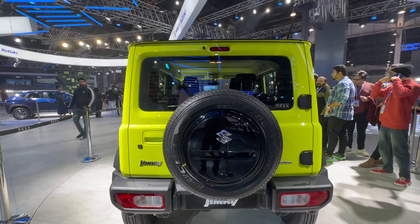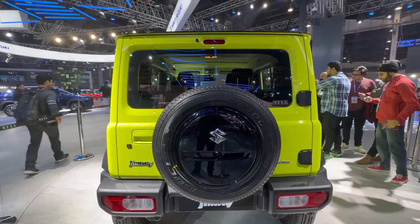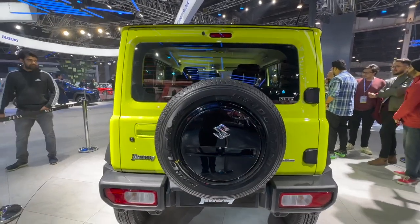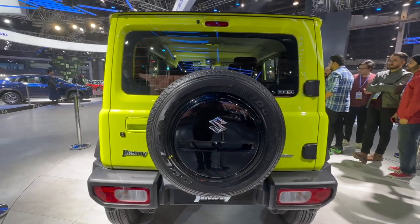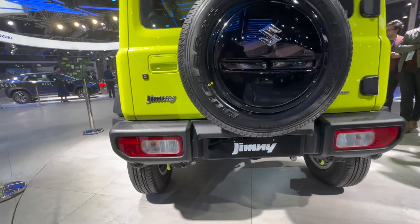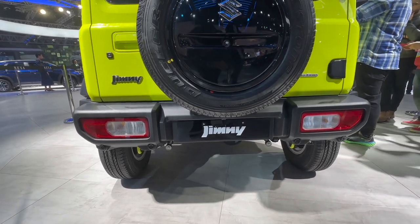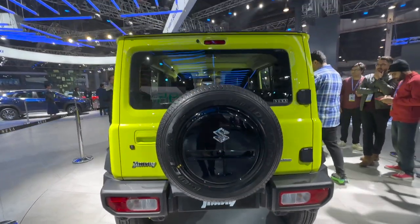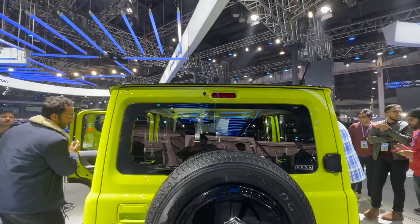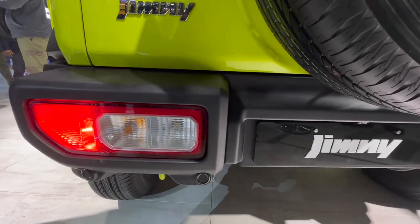From the rear it is also completely boxy — boxy tail lamps, boxy bumper, boxy stop lamp, boxy rear windshield. Everything is squarish; the only round element you can see is the wheel, with a very glossy gloss black treatment for the wheel cover. There's a stop lamp, a rear defogger, a rear washer, and obviously a wiper — the wiper is hidden right below the wheel, so it's a bit difficult to spot.